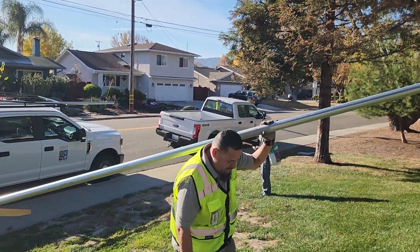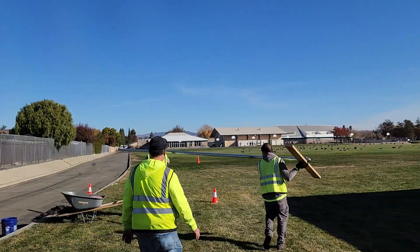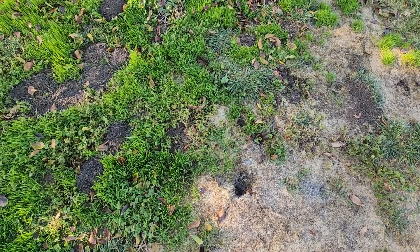After learning about hawk perches through a DPR school IPM program workshop, Dublin Unified School District began installing hawk perches to help keep burrowing rodents from damaging their athletic fields. Let's see how the district builds their hawk perches.